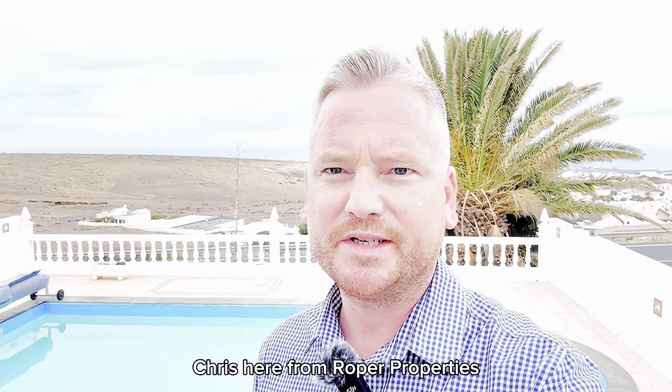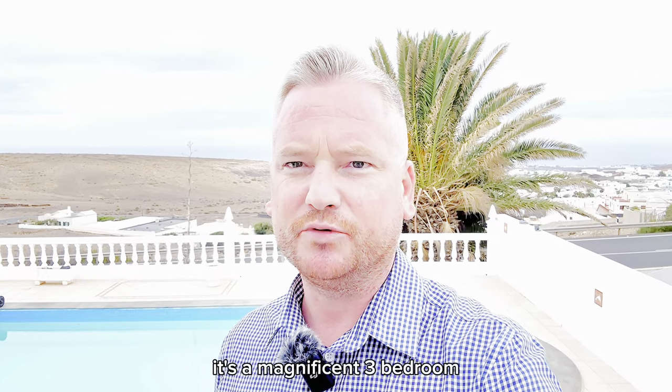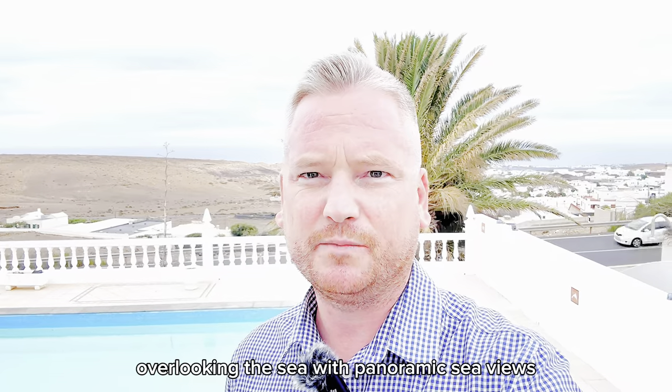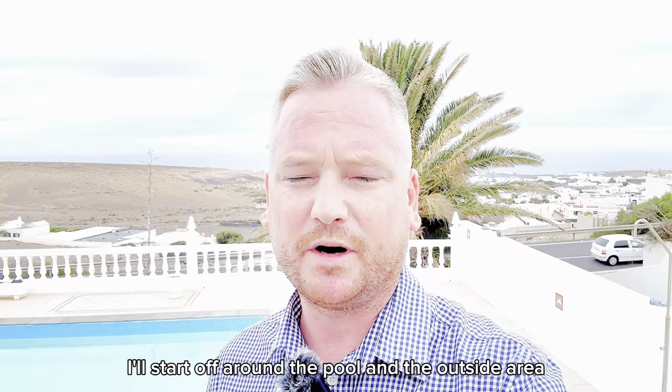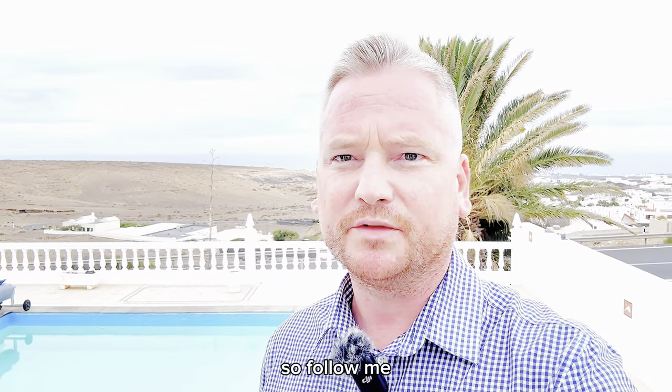Hi everyone, Chris here from Rubber Properties, just about to show you around this new listing. It's a magnificent three bedroom, two bathroom villa in Tias, overlooking the sea with panoramic sea views and a fantastic pool area. I'll start outside around the pool area and work my way inside, so follow me.